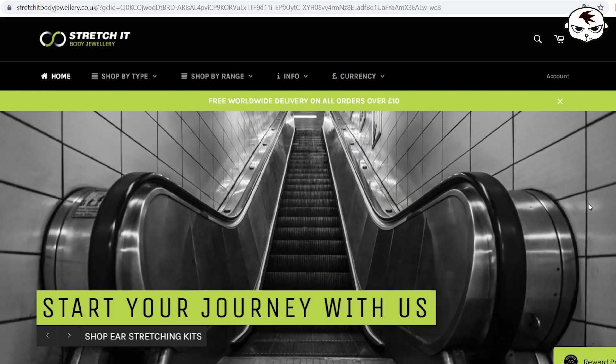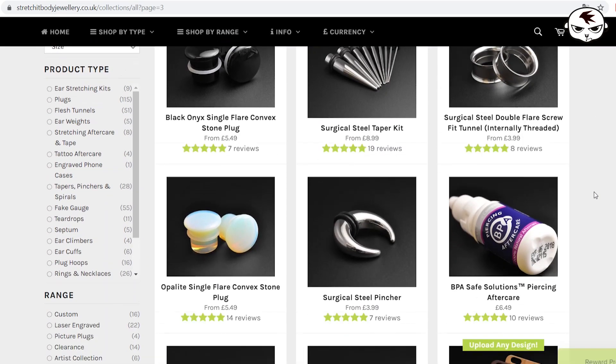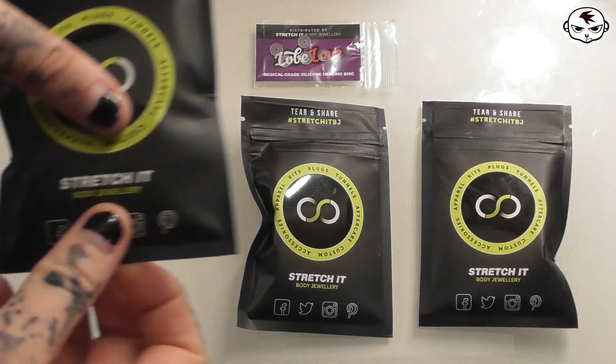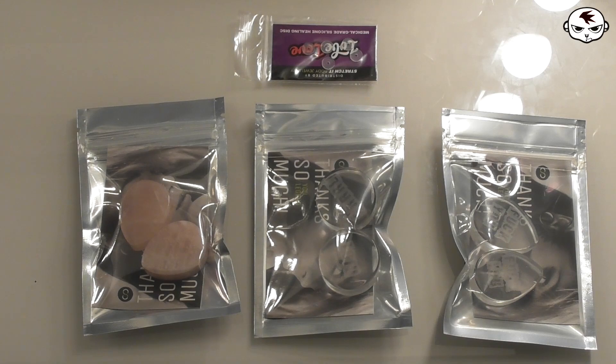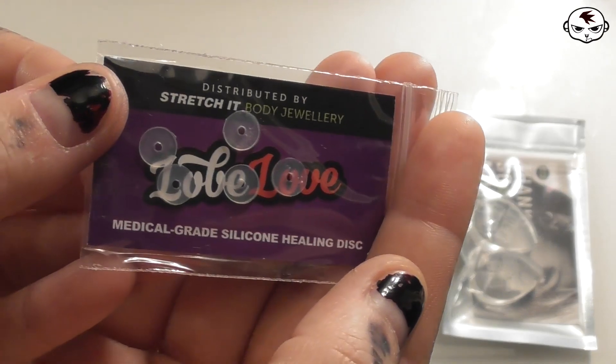Next I have some piercing jewelry to show you. These were sent to me by the UK-based company Stretch It Body Jewelry. They sell mostly piercing-related jewelry and have tons of fun stuff on their website. I picked three pairs of plugs for my stretched lobes — unfortunately they didn't have all that much to choose from in my size, which is 30 millimeters. But if you're slightly smaller in size there's lots to choose from. Everything arrived nicely packaged and sealed for hygienic reasons — not all piercing jewelry companies do that, so that is a major bonus. They also included a pack of silicone discs that can help stubborn piercings heal faster. This is not the original brand for those — the original brand is called No Pull Piercing, which I've featured in previous collective hauls, but there are different brands out there.